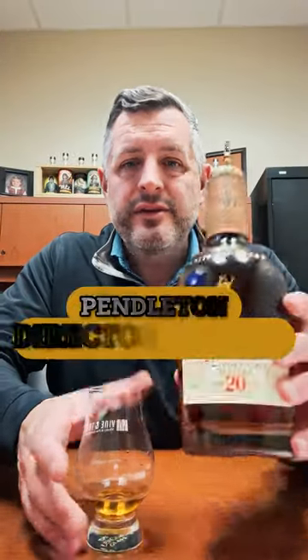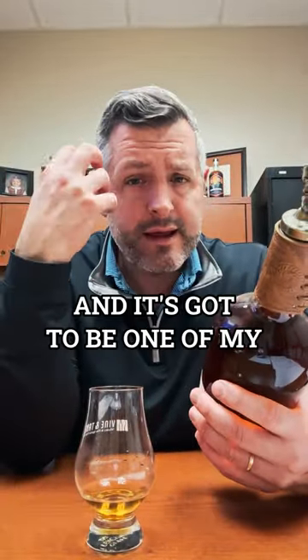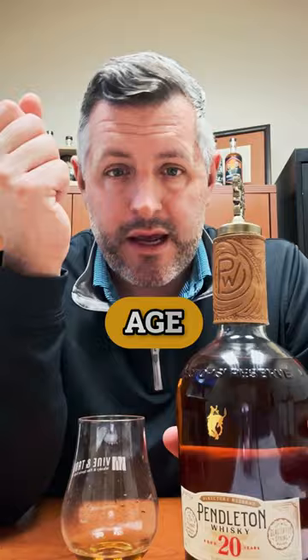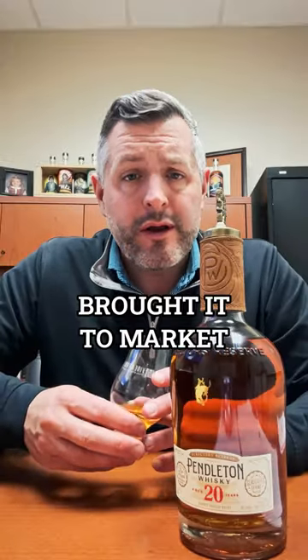Today I'm taking a look at Pendleton Director's Reserve. This is a 20-year-old Canadian whiskey, and it's got to be one of my all-time favorites. For $200, it's a steal because of its age and its uniqueness. There just isn't a lot of very old Canadian whiskey out there on the market, and I'm glad Pendleton brought it to market.